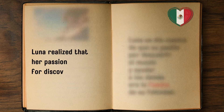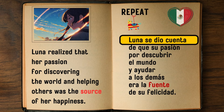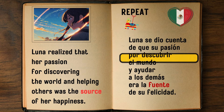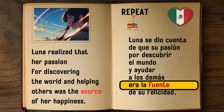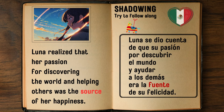Luna realized that her passion for discovering the world and helping others was the source of her happiness. — Luna se dio cuenta de que su pasión por descubrir el mundo y ayudar a los demás era la fuente de su felicidad.